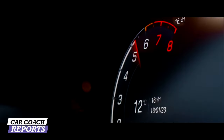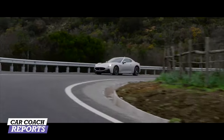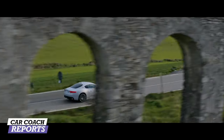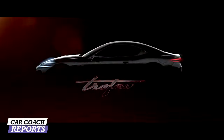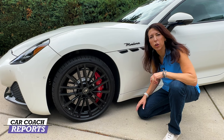The exterior upgrades include carbon fiber accents and a gloss black grille. The construction of the Maserati GranTurismo uses lightweight materials like aluminum and magnesium as well as high-strength steel — a combination Maserati says results in a 3,957-pound curb weight, which is actually pretty light for a vehicle with this kind of power.